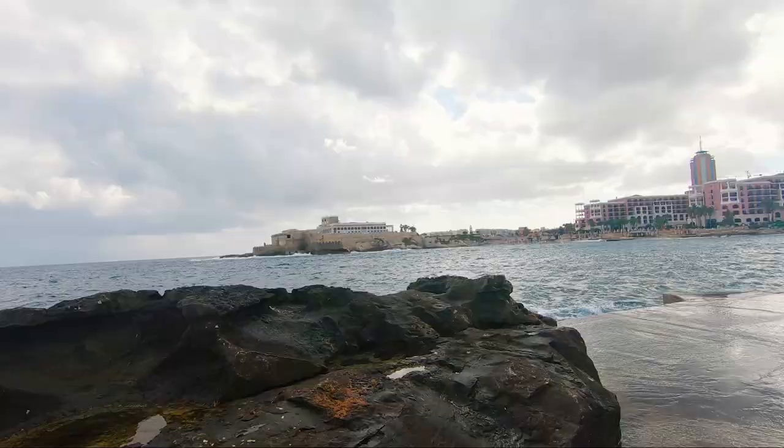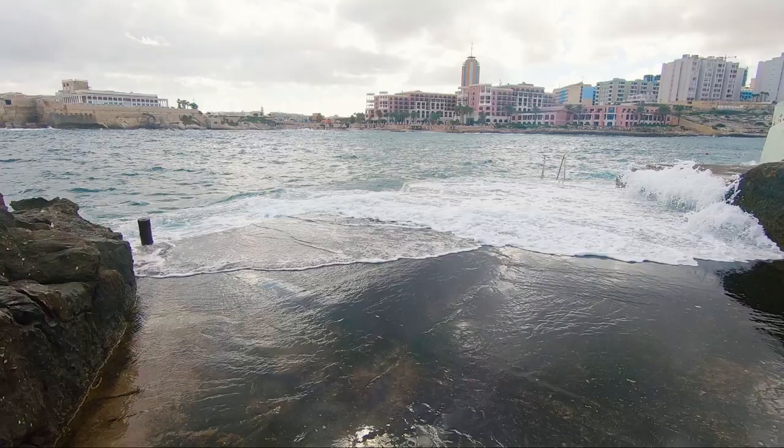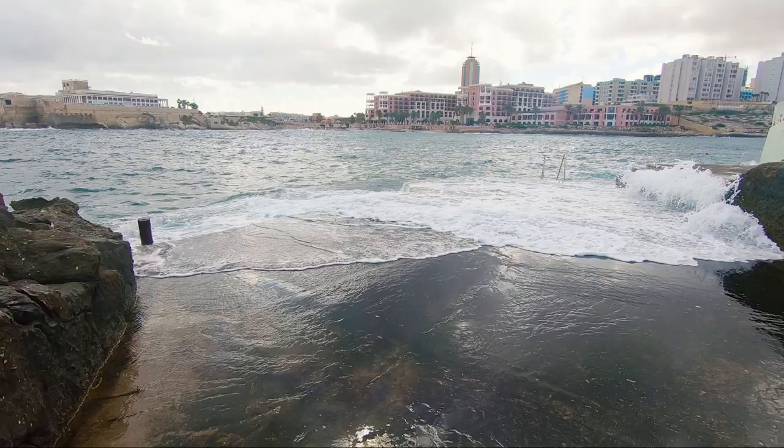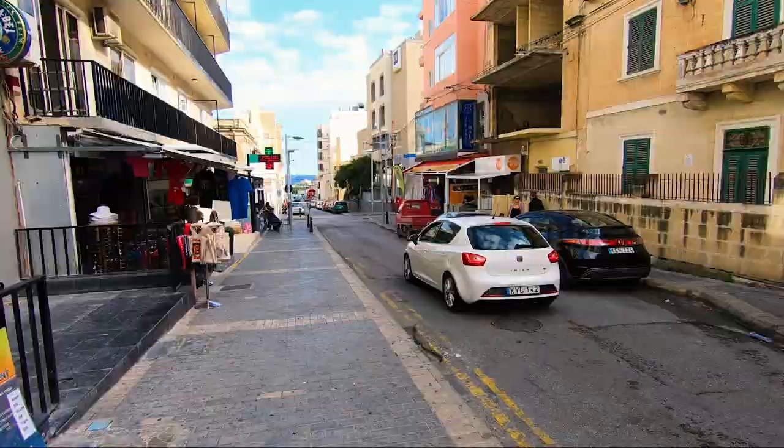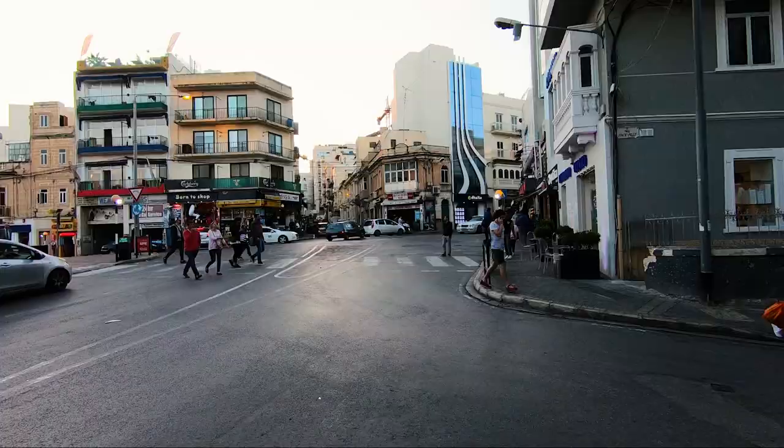That building I was pointing at is the Dragonara Casino, and if you're into casinos, St. Julian's is the place you should stay in. This area here is St. George's Bay, really close to our hotel — a five-minute walk. Really nice, convenient beach to get to, and you can just enjoy it just down the road.